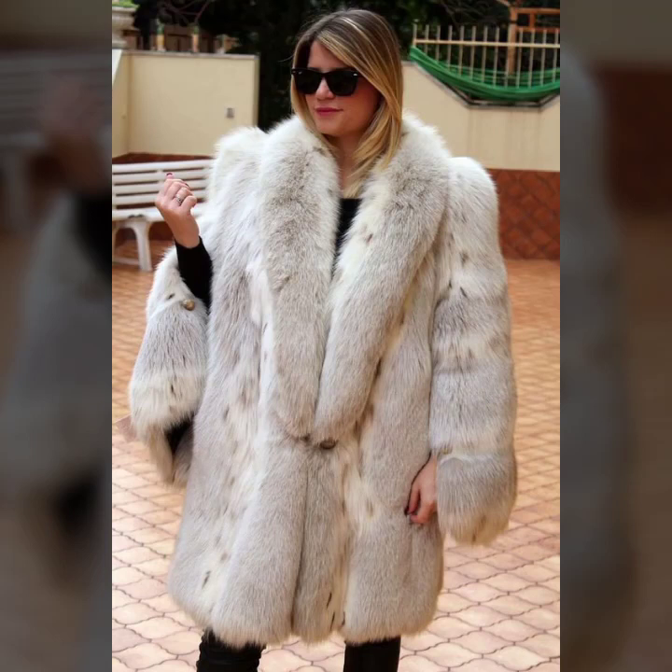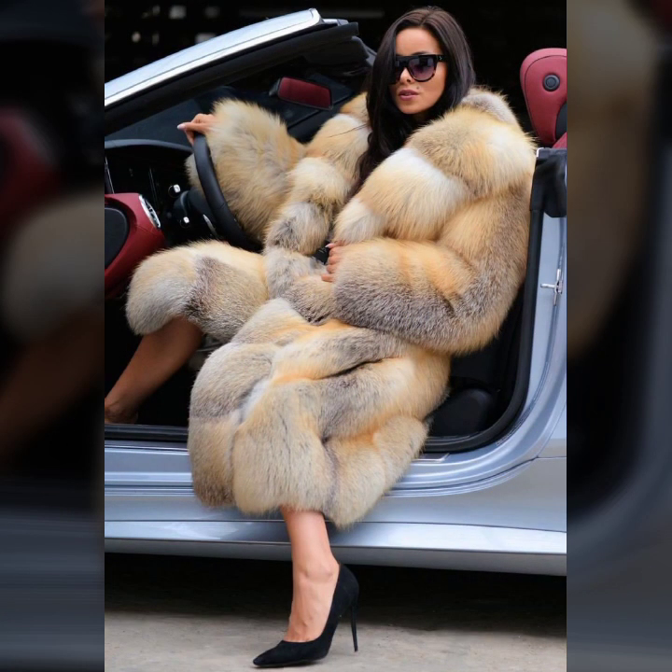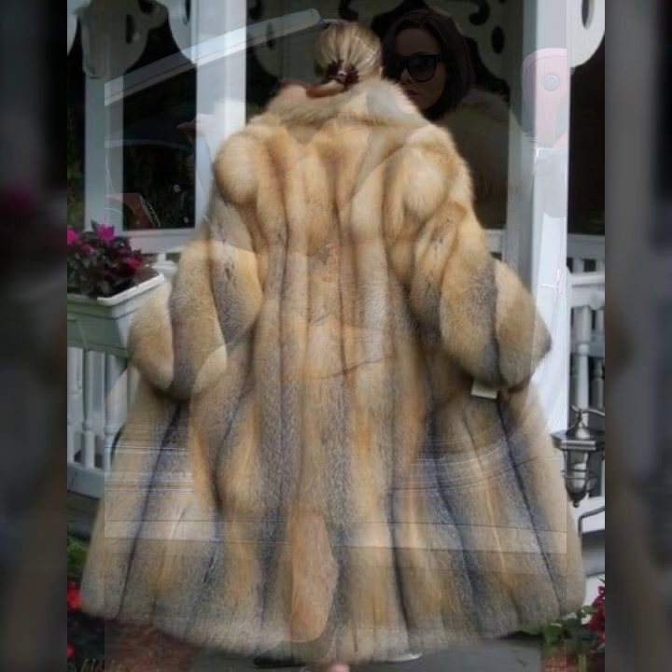Hey guys, how are you? I hope you are fine and doing well. This is me, Asya, and welcome to my YouTube channel, Asya Fashion Vlog. Today I will show you in this video some very stylish and very attractive collections.